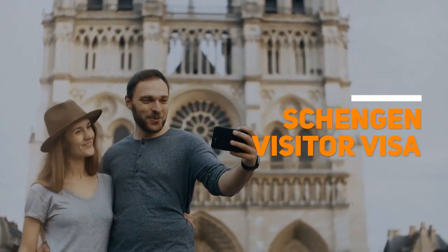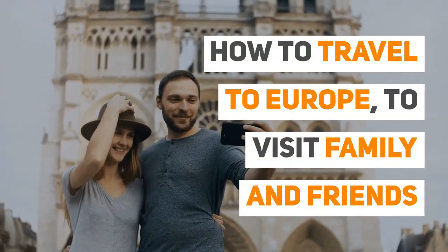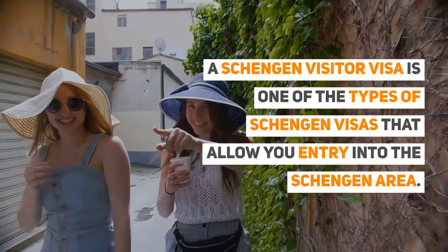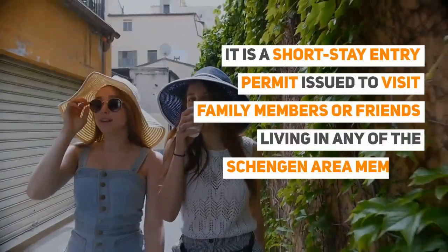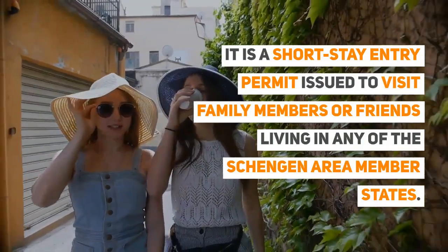Schengen Visitor Visa: How to travel to Europe to visit family and friends? A Schengen Visitor Visa is one of the types of Schengen Visas that allow you entry into the Schengen Area. It is a short-stay entry permit, issued to visit family members or friends living in any of the Schengen Area member states.